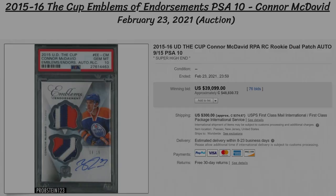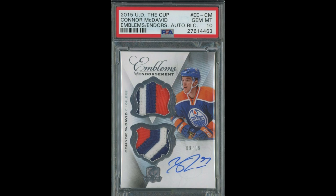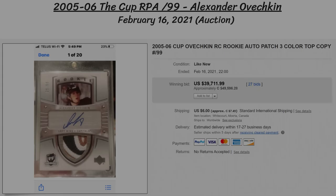Moving on, we have Connor McDavid again — this time an absolutely beautiful Emblems of Endorsement dual patch and autograph, numbered to 15 from The Cup. On top of all of that, the patches are both three-color with a ton of breaks, and the card has a PSA 10 grading. That's why it ended up selling for $39,000 US, or $48,800 Canadian at auction.